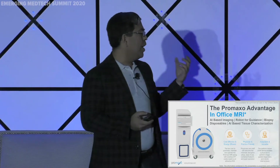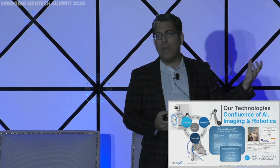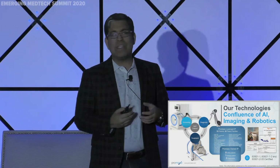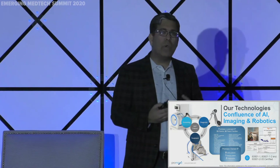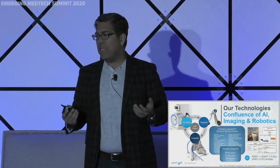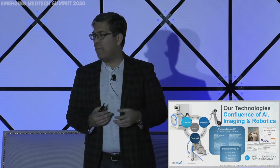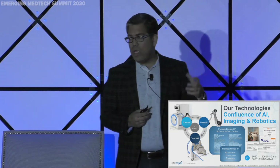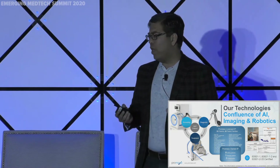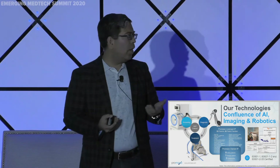The goal is to bring the MRI closer to the patient and the provider. We have the MR itself and an MR-compatible robot. Our field strength is only 70 milli-Tesla, so we can bring conventional robotics next to it, place it in any ten-foot office. It's only about a thousand pounds — you can take it up an elevator. We don't require any shielding; it runs off 230 volts with no real infrastructure requirements.